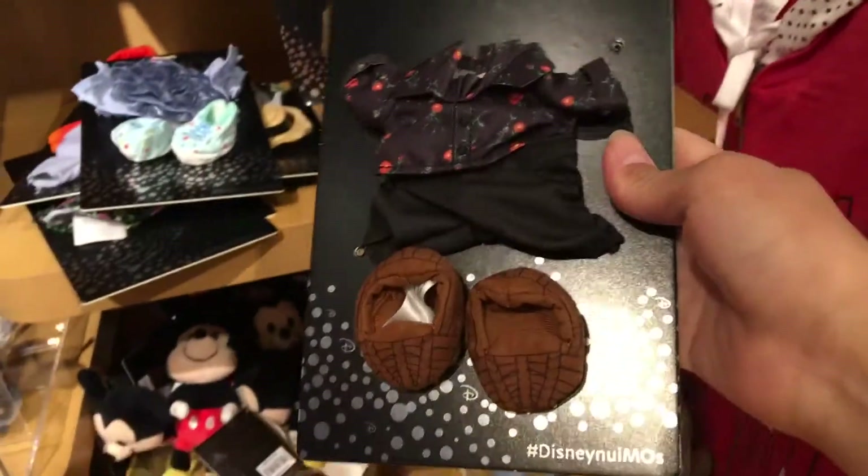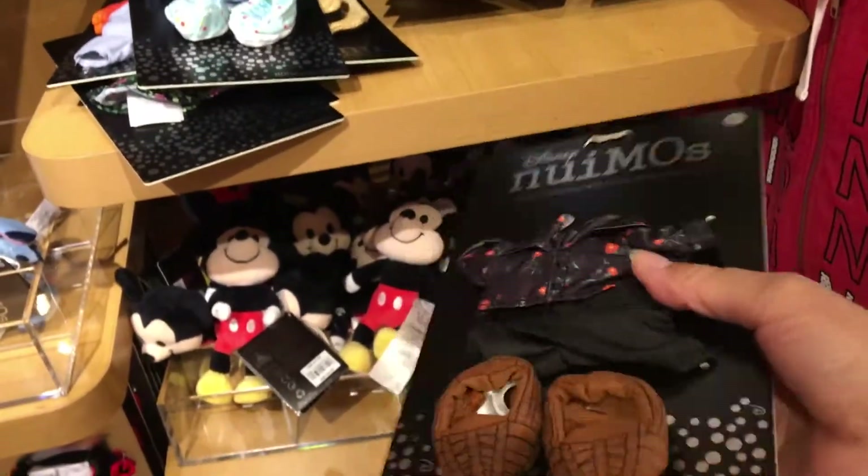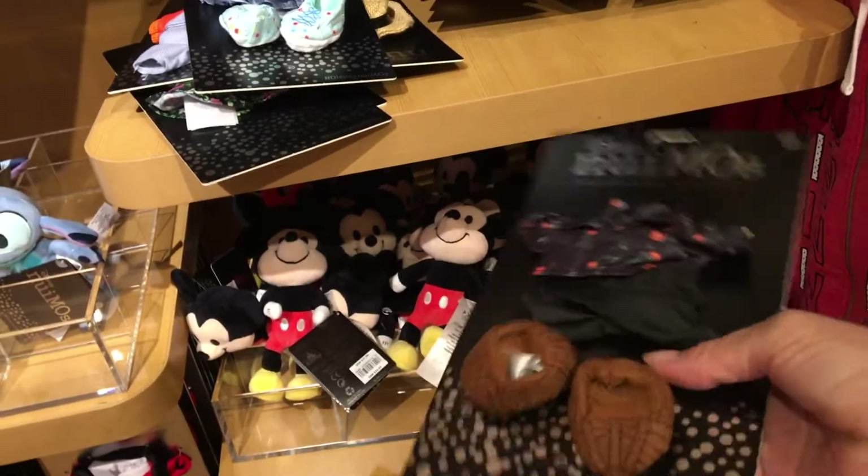Then they have this little nightshirt — or I guess it's like a Hawaiian shirt — with a pair of black pants and a pair of shoes. That's pretty cool.